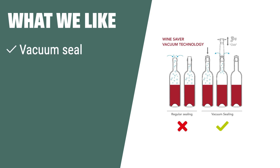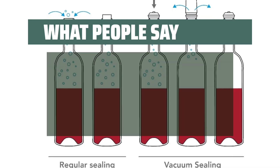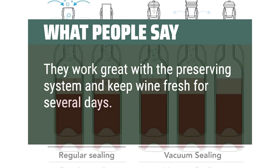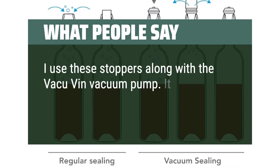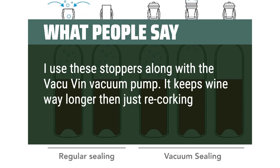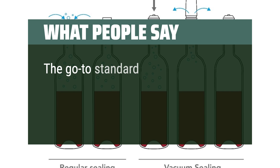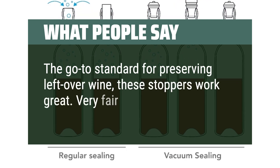What we like: If you want to keep your wine fresh for up to a week with a vacuum seal, and prefer a set of universal stoppers that can fit all bottles, this is the choice for you. What people say: They work great with the preserving system and keep wine fresh for several days. I use these stoppers along with the Vacu Vin vacuum pump — it keeps wine way longer than just re-corking the bottle after opening. The go-to standard for preserving leftover wine. Very fair price.